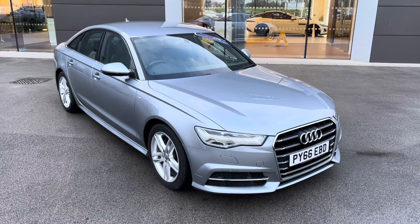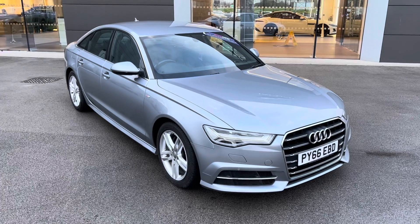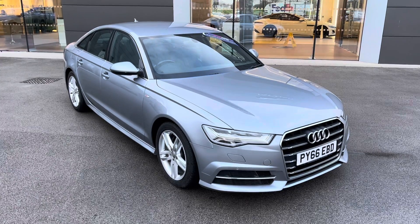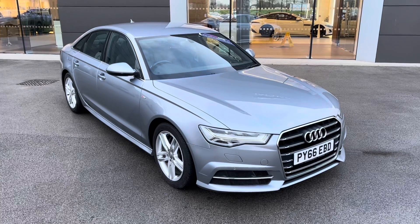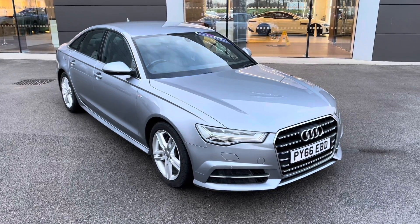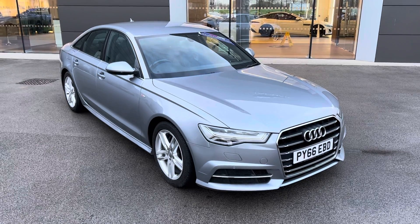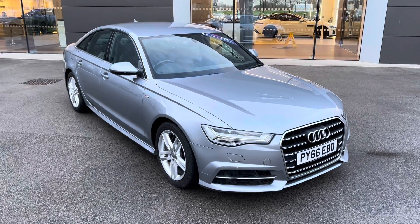Thank you for watching this video on this incredible Audi A6, which is part of our MotorMatch promise, which includes a minimum 30-day or 1,000-mile warranty, whichever is sooner. An RAC extended warranty of up to three years is also available, along with flexible finance packages. Please note that all MotorMatch vehicles are subject to a £150 administration fee, which covers the provenance check. For a personalised finance quote or to book a test drive, please contact us today on 01270 864 408, and a member of our sales team from MotorMatch Crew will be more than happy to help. Thank you for watching.